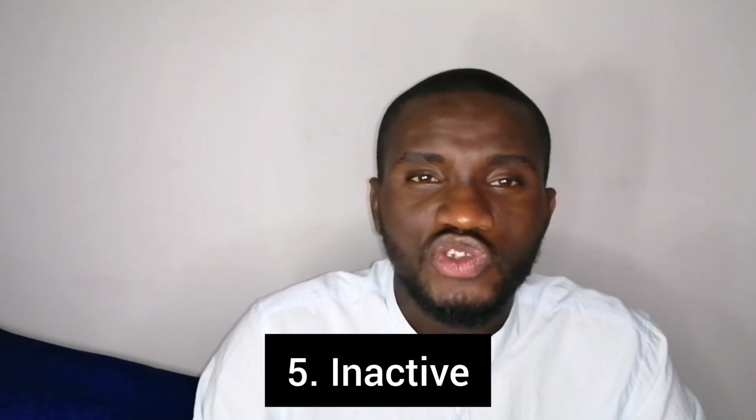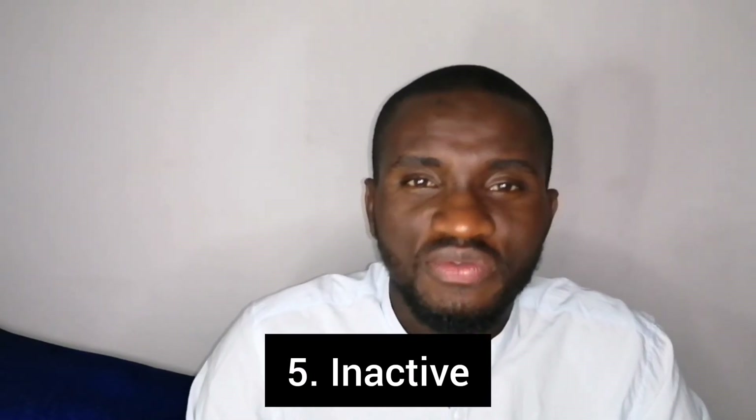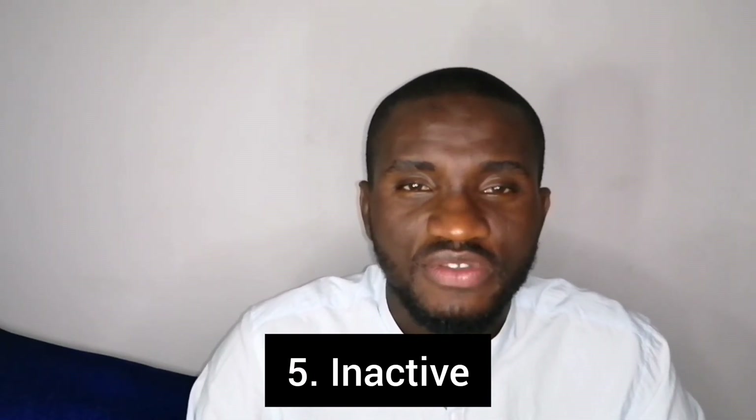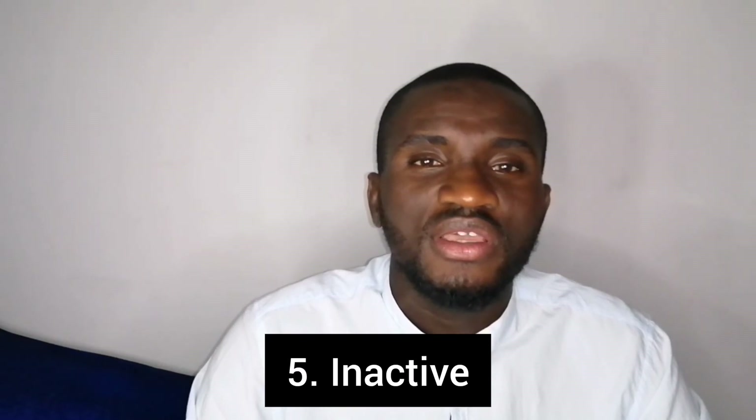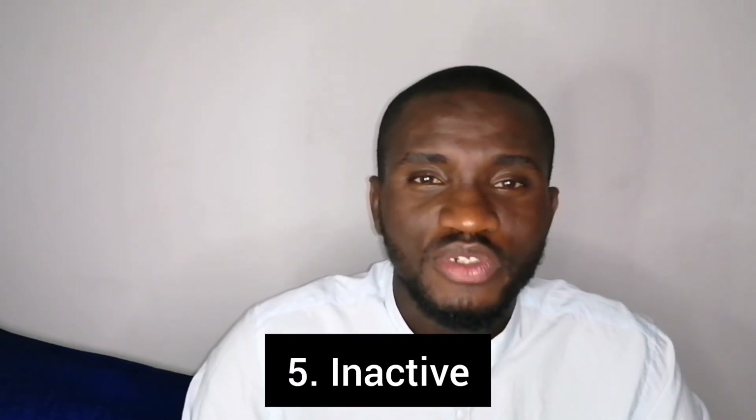So these are the signs you should look out for. Whenever you notice any of these signs, it is a sign of ill health in your livestock animal. With this, I've come to the end of today's topic.